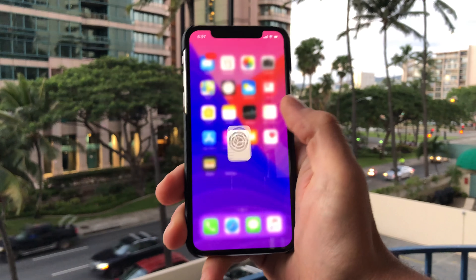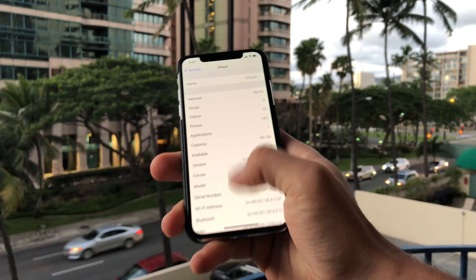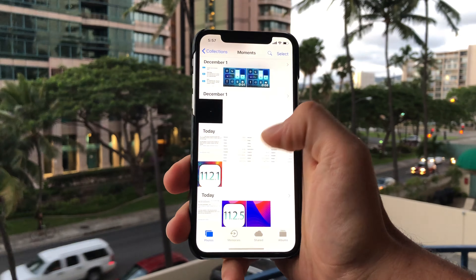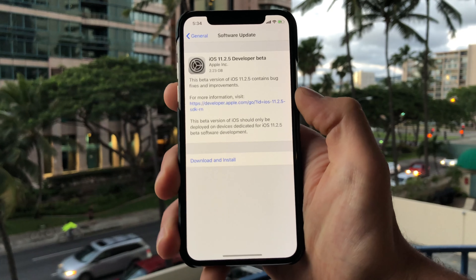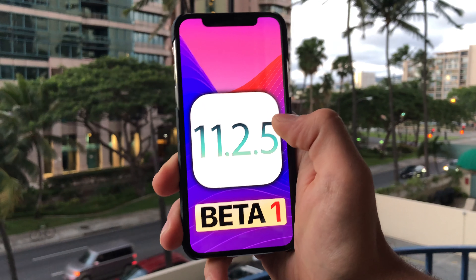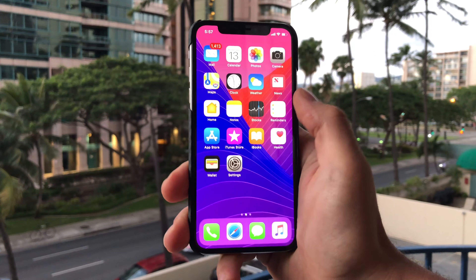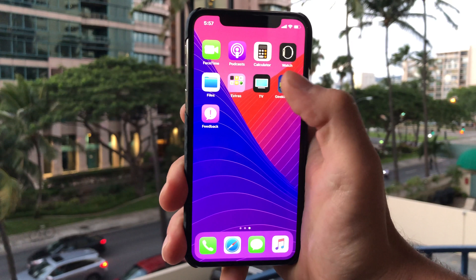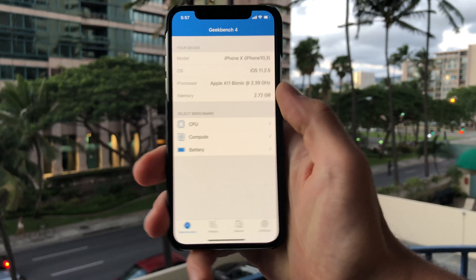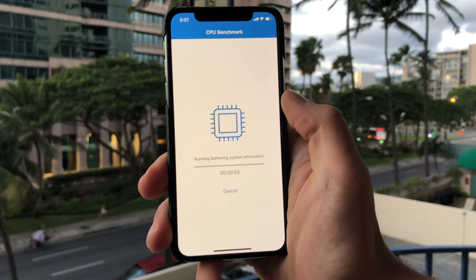If anything is found down the road, of course I will be sharing that with you guys. But just a very unusual update all around. It's unlike Apple to release something without mentioning it at all, with such a big version number, skipping all those other updates. Very interesting. Let's check out the performance and see if the numbers correlate with the animation boost in any way. I just did it with 11.2.1, so we'll compare those.